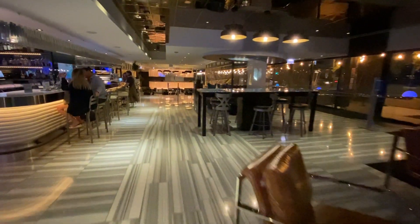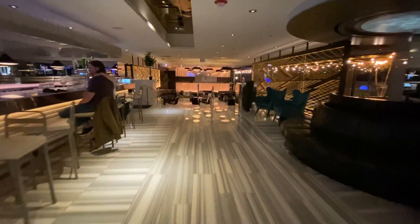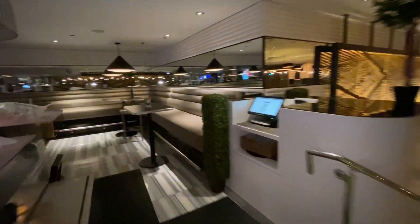This is the lobby of the W Chicago Lakeshore and it is indeed dimly lit and has a trendy bar. Further down is the restaurant area, and around the bar is the front desk.